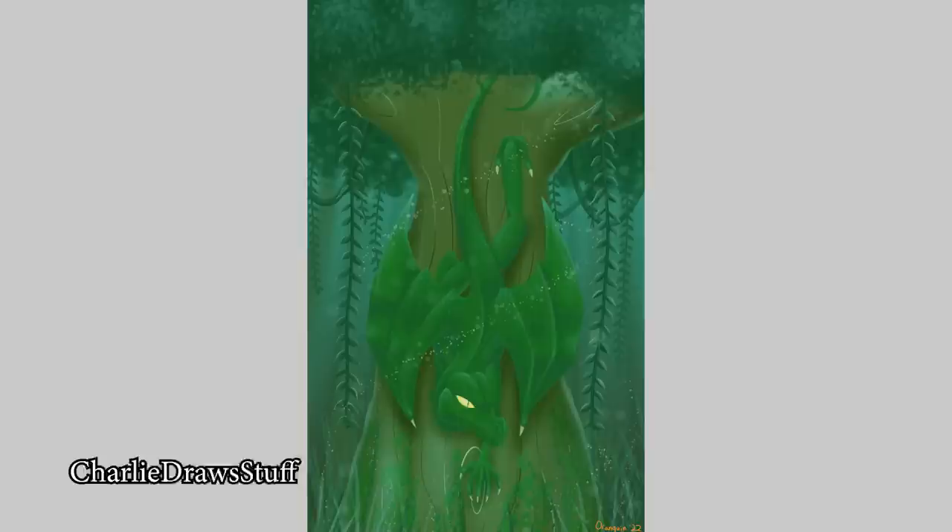One from Oranguin. Very cool colors on the dragon, and again a really cool composition here. This dragon's serious business — I love it! Awesome job!